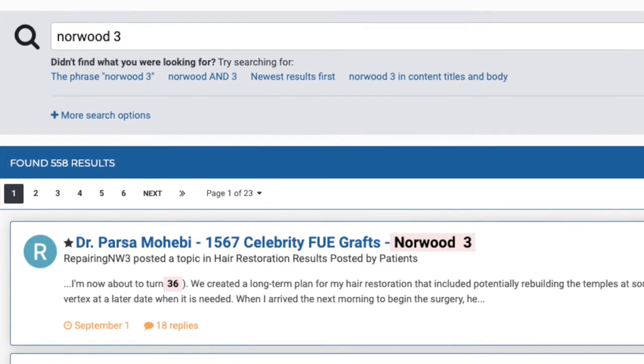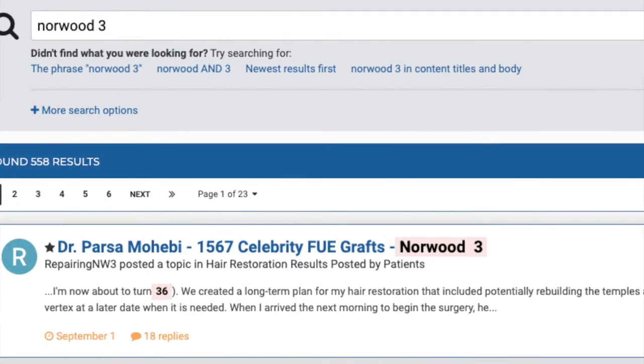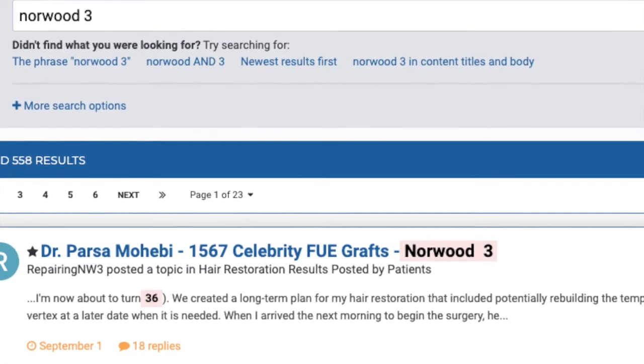Before we get started, if any of you guys are interested in having a hair transplant or you want to research a surgeon, I'm going to link the hair restoration network discussion forum in the description box. It's free to register and you can research any surgeon on our advanced search page going back to 1999. I like to think of our advanced search page as the hair transplant industry's Google, so take advantage of it.